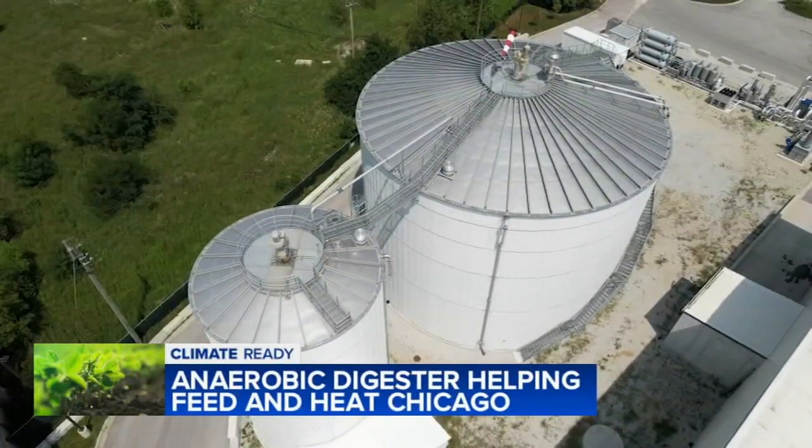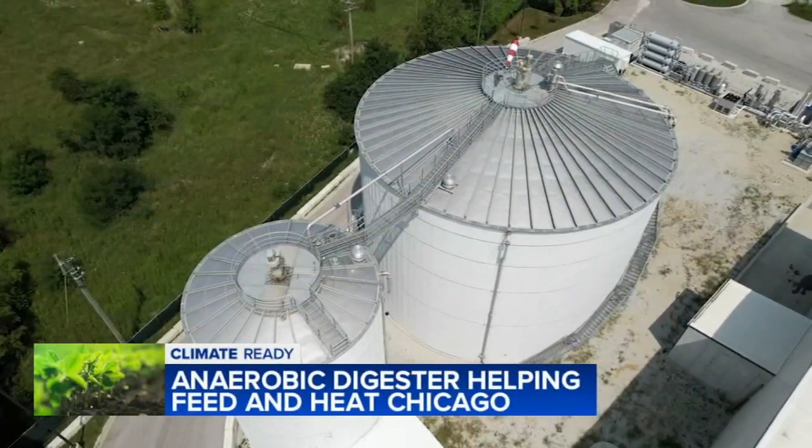Little microorganisms are eating it, just like our digestive systems are doing the same exact thing. The food's being digested and it's releasing methane, which rises to the top of the tank.